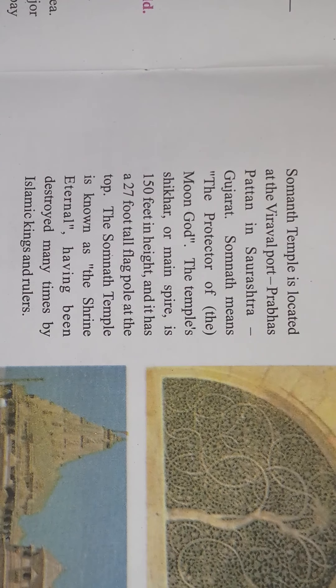The temple's Sikhar, or main spire, is 150 feet in height and it has a 27-foot tall flagpole at the top. This is the main attraction of the temple. The Sikhar means the topmost part of the temple, and at 150 feet it is quite big. The Somnath Temple is also known as 'the shrine eternal,' having been destroyed many times by Islamic kings and rulers.